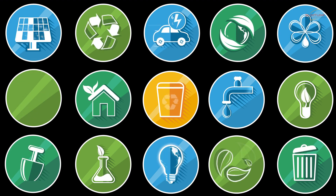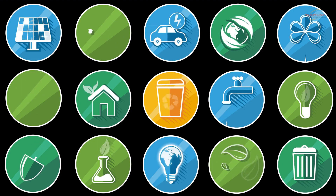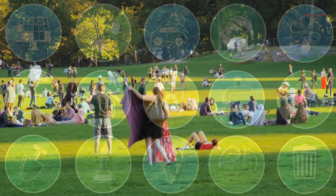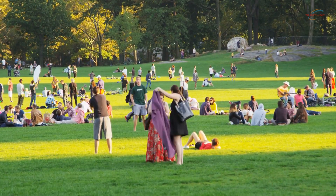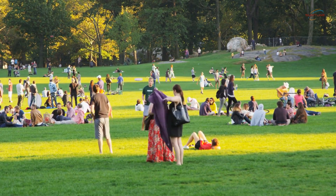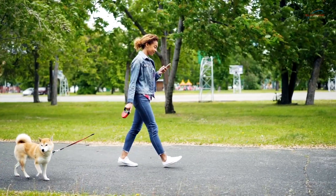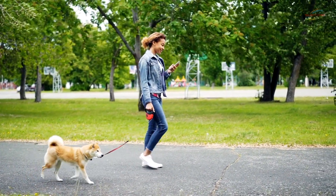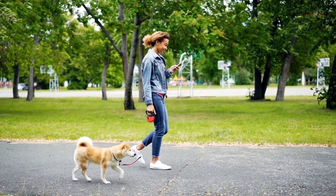Therefore, it's essential to choose signs that are specifically designed for outdoor use and are resistant to damage from environmental factors. Furthermore, the installation process should be carefully planned to minimize any disruptions to the park and its visitors. The signs should be strategically placed in areas that receive high foot traffic and ensure that they do not obstruct any pathways or views.